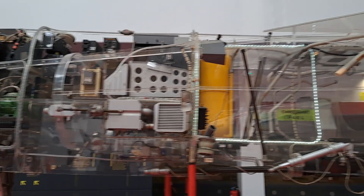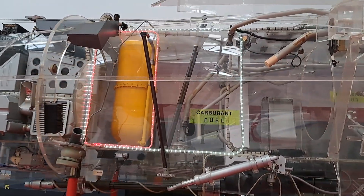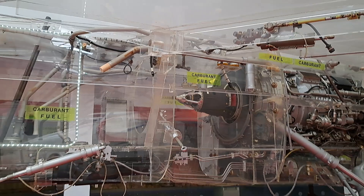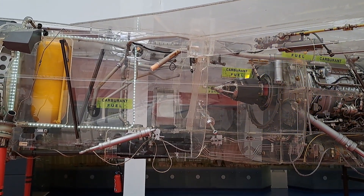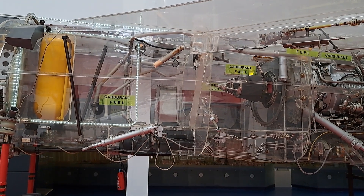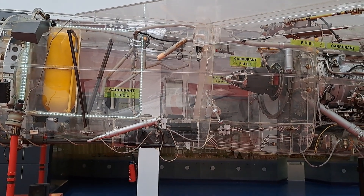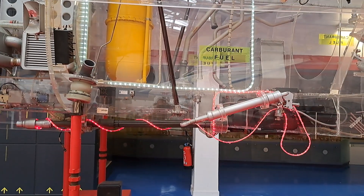Behind the radio bay is the intermediate compartment, with the fuel accumulator that supplies the engine with fuel when flying upside down; the fuel system that controls the supply from various tanks installed in the wings to increase capacity; the hydraulic system that drives the flight control actuators and allows the folding undercarriage to be maneuvered; and two 30mm automatic cannons, which make up the fixed onboard armament. Only the left cannon is present on the model.